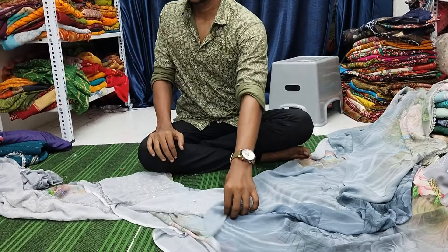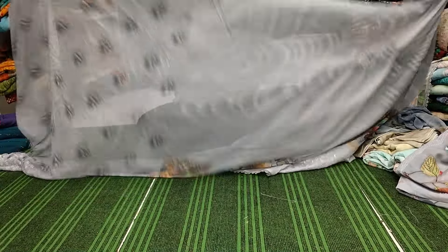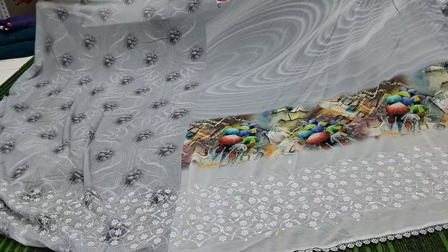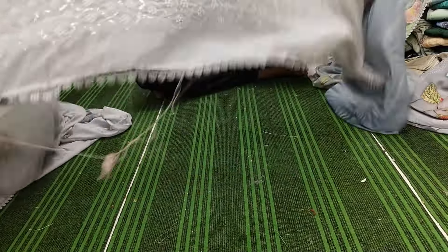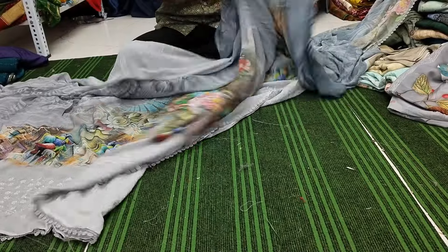Beautiful saree. Heavy chicken curry sequence. Border is full. Chicken curry sequence — and here also there is a slight border that is not finished.